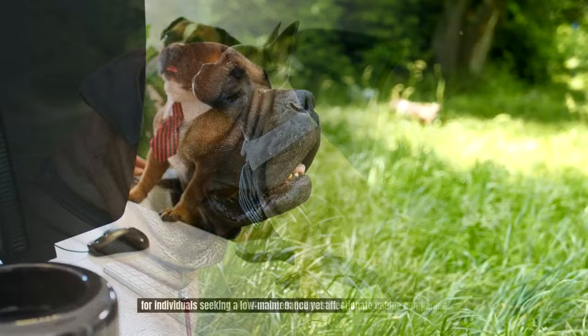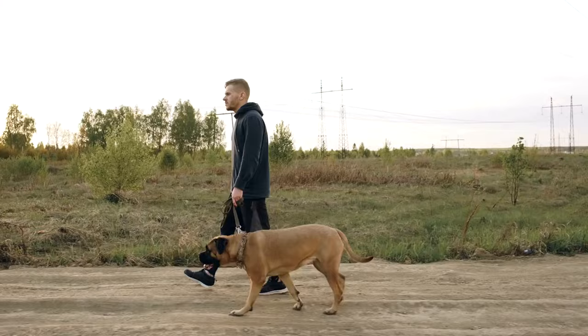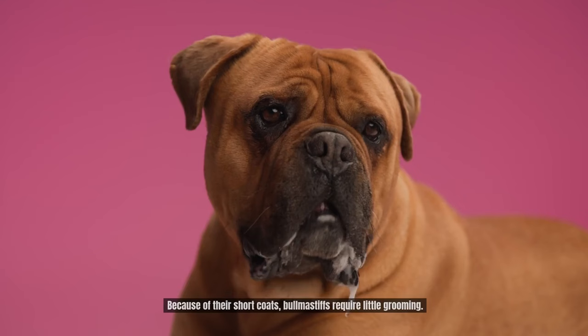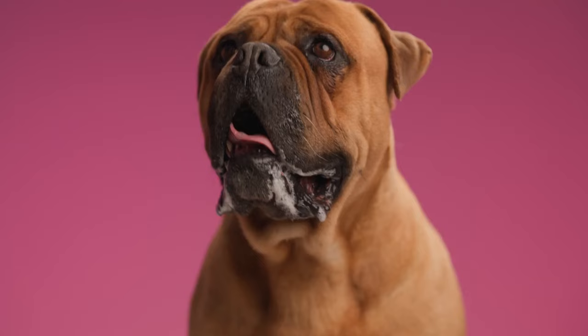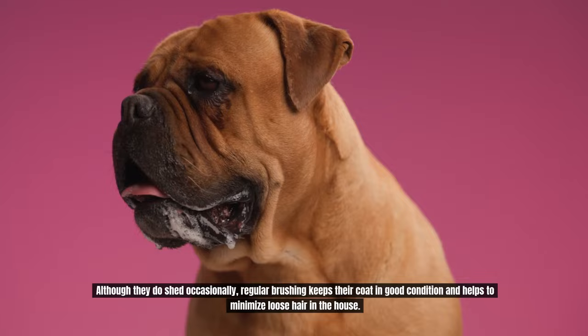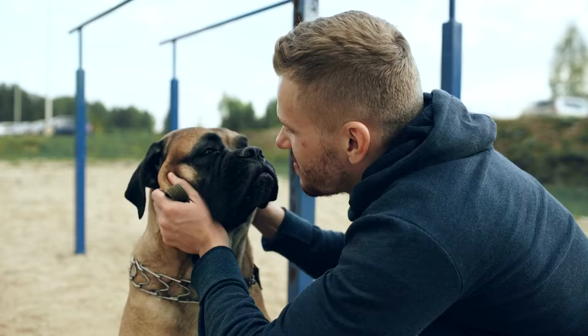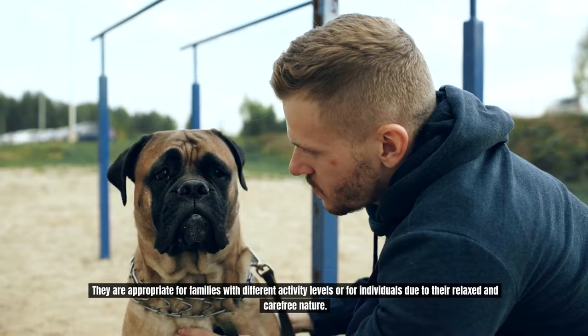Number 9: Bull Mastiff. Bull Mastiffs are massive dogs, yet they have a laid-back temperament and are gentle giants, making them surprisingly low-maintenance pets for first-time owners. Because of their short coats, Bull Mastiffs require little grooming. Although they do shed occasionally, regular brushing keeps their coat in good condition and helps minimize loose hair in the house. Since they are not hyperactive, Bull Mastiffs can get enough exercise from regular walks or by playing in an enclosed yard.